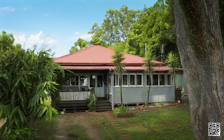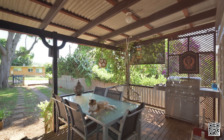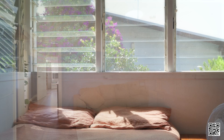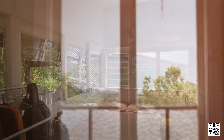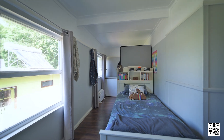A happy and relaxed Bellingen lifestyle has soaked into the fabric of this character home. Old timber floorboards, original timber windows and high ceilings. Recreate the existing floor plan or open this beautiful home into something even more special. The options are endless.